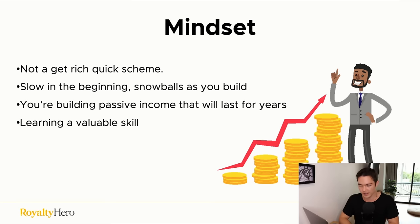Before we get into strategies, I want to cover the mindset. This is not a get-rich-quick scheme. Amazon KDP, although easier than other businesses, still takes time and effort — it's slow in the beginning just like any other business. But the snowball effect really kicks in with KDP. First sales come slowly because you don't have reviews, but as you keep publishing and getting reviews, sales start increasing. More sales leads to more reviews, which leads to even more sales — and it just keeps going.